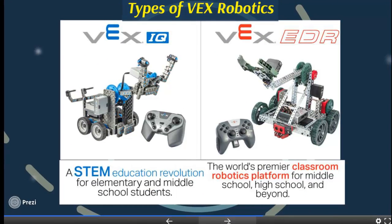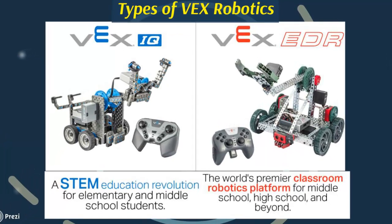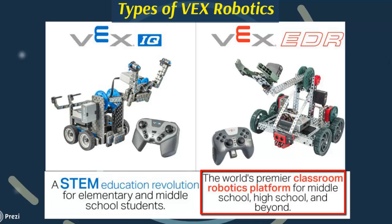Regarding the types of VEX Robotics, there are two basic types: VEX IQ and VEX EDR. There is also a third type, VEX Pro, which will be discussed in future videos. VEX IQ is a STEM education revolution for elementary and middle school students, while VEX EDR is the world's premier classroom robotics platform for middle school, high school, and beyond.